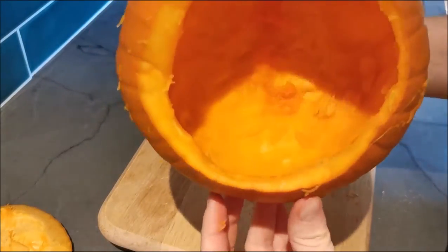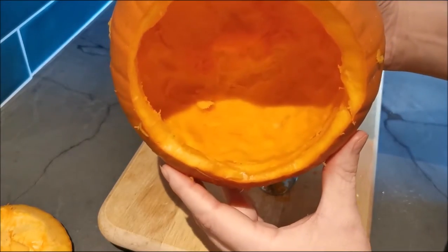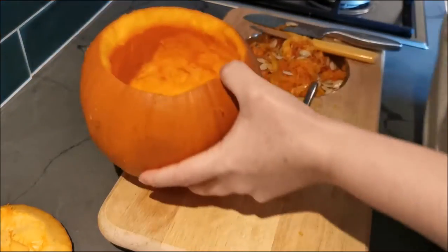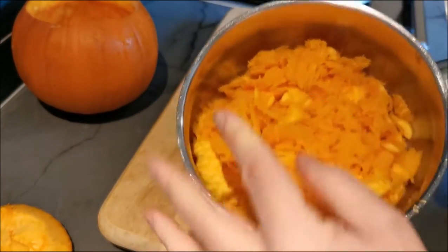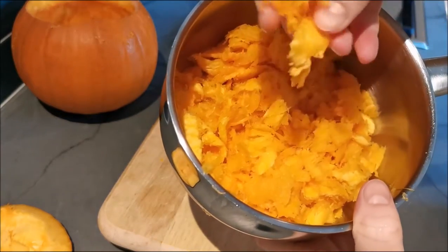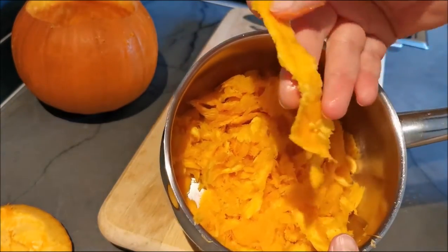I've done just under half the pumpkin — I've scraped that out. This is what I've got in my pan: there are stringy bits and some big bits, and it doesn't matter.